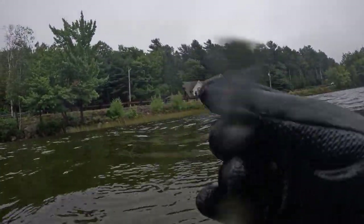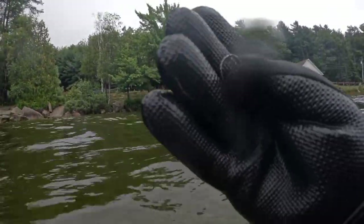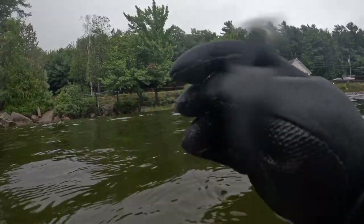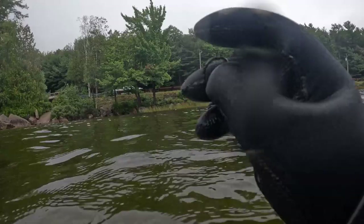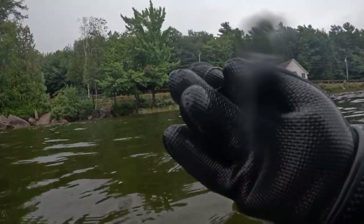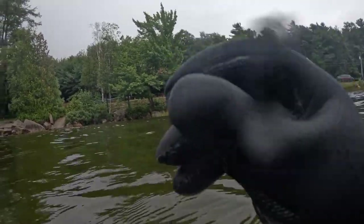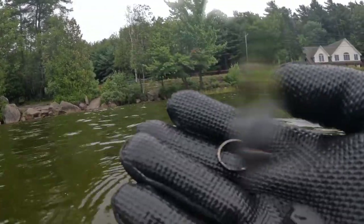Wait, is that a new ring? We got a ring! I think that one might be silver. Oh, that's definitely silver — yeah, that's got to be silver. It's white on the inside there. I can't see a stamp, but I'm pretty sure that's silver. Oh, that's cool.